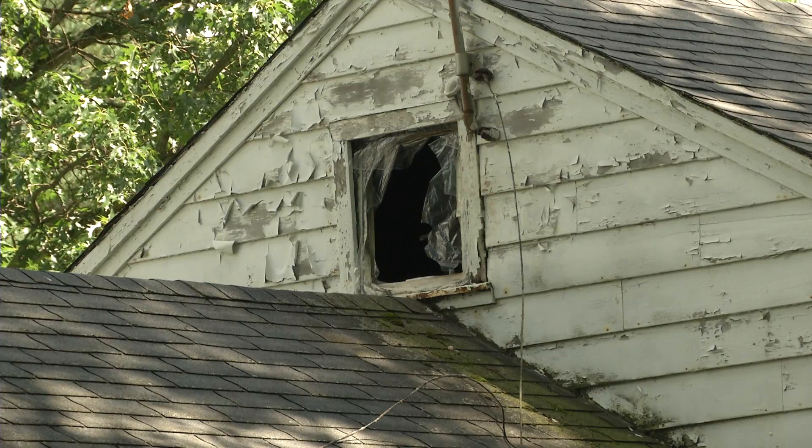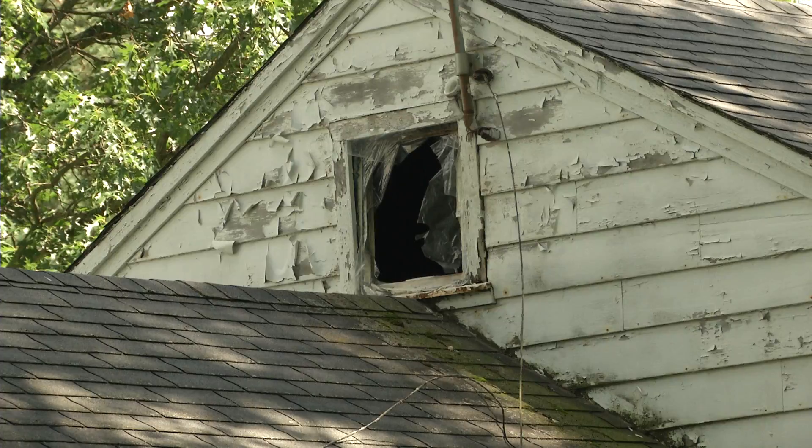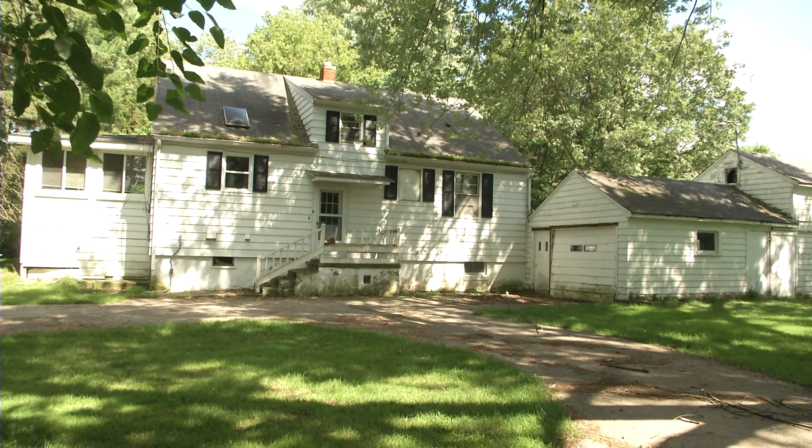The nice thing with that is we don't always get real houses to work in, so we're going to utilize it as much as we can. The Meridian Fire Department plans to use the Towner Road house as much as they can before it is demolished. In Meridian Township, Brandon Craigie, Home TV.